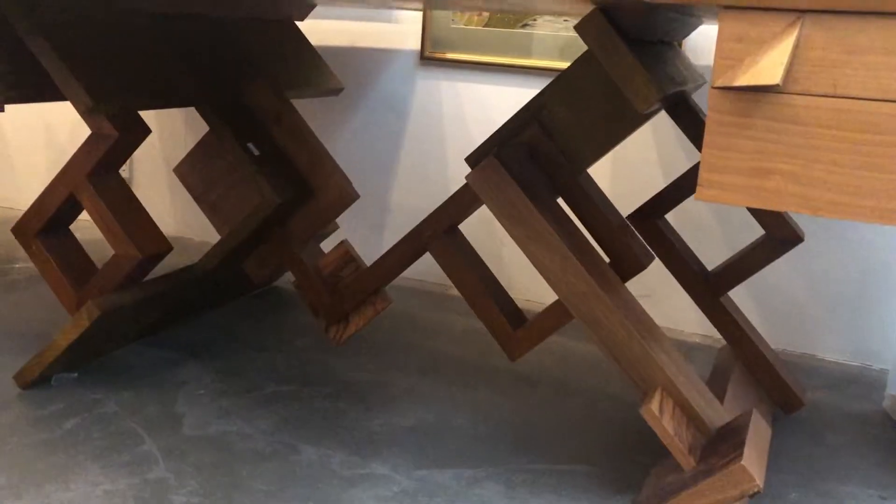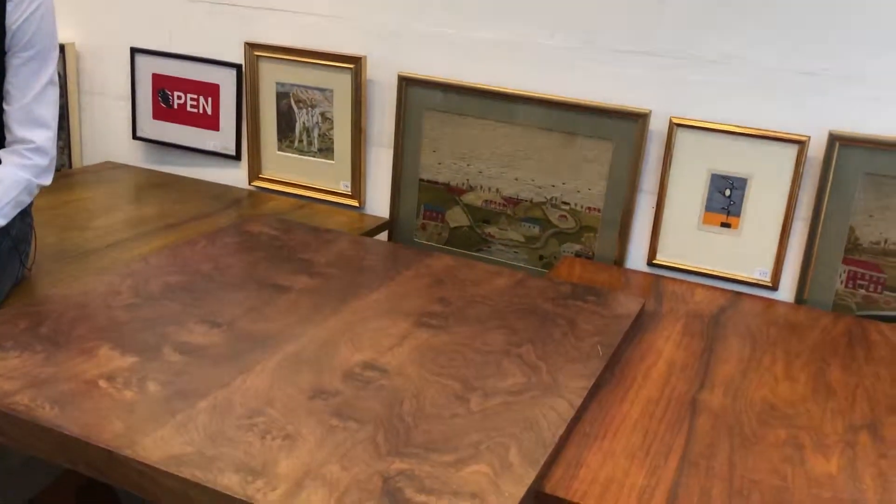The boardroom desk has always been a symbol of power and prestige, and for me this is a sort of partner's desk — a boardroom desk for the 21st century. It was designed by Fred Byer in about 2000.